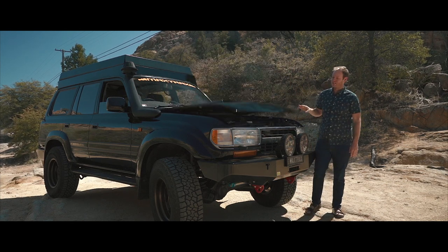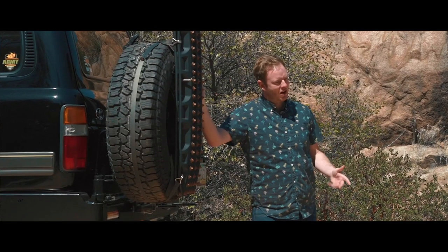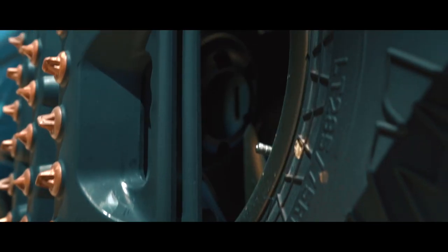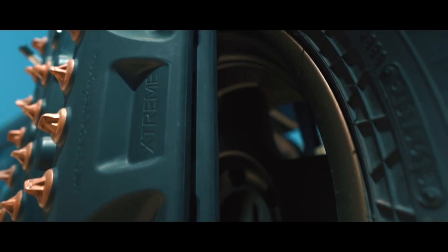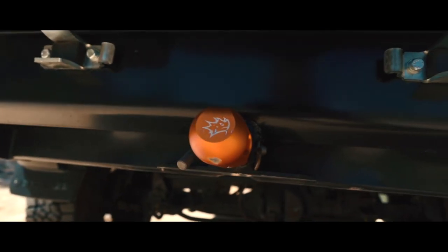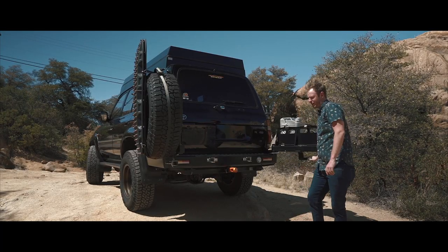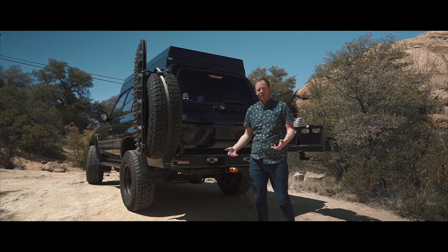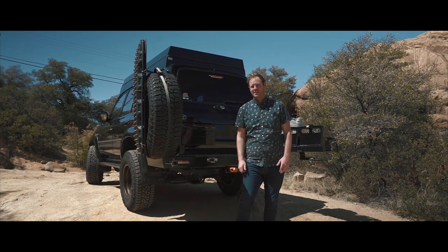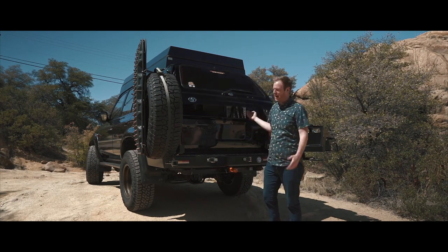The biggest modification on this thing is the Mulga pop top. One of the things I tried to pay particular attention to on this vehicle is the details — like the MaxTrax with bronze teeth that match the bronze wheels, and the little backup camera. Little things that don't necessarily detract from the vehicle's originality, but I'm just used to having a backup camera these days.